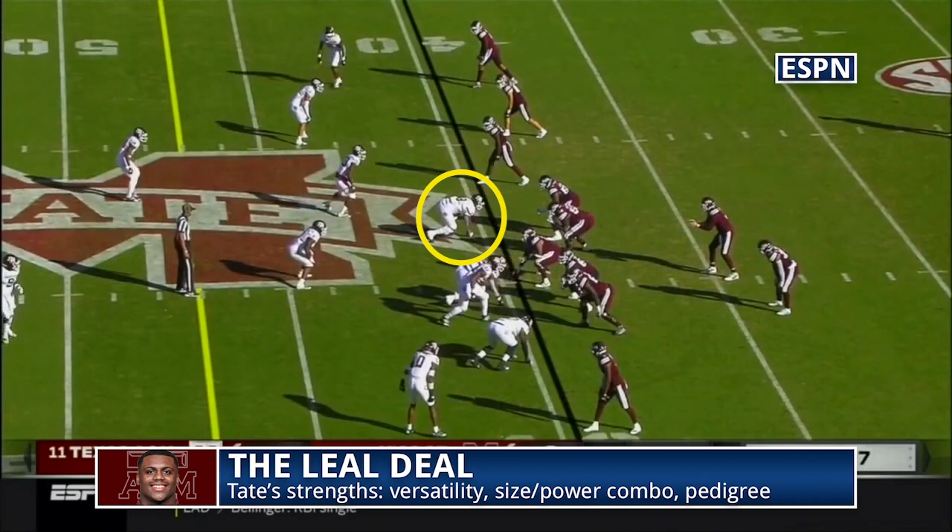He just moves like an edge rusher, but he's a dominantly powerful football player who makes things work from the outside, beats tackles and gets things done. He's a tough one to evaluate. The positional versatility is good — you can move him around, he can rush basically every gap and play most techniques, which is a useful tool in the NFL to have.